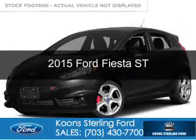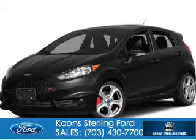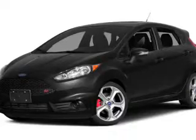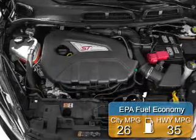This is a new 2015 Ford Fiesta. It's powered by front wheel drive, a 1.6 liter four cylinder engine, and a six speed manual transmission. Great fuel efficiency saves you money by requiring fewer trips to the gas station.